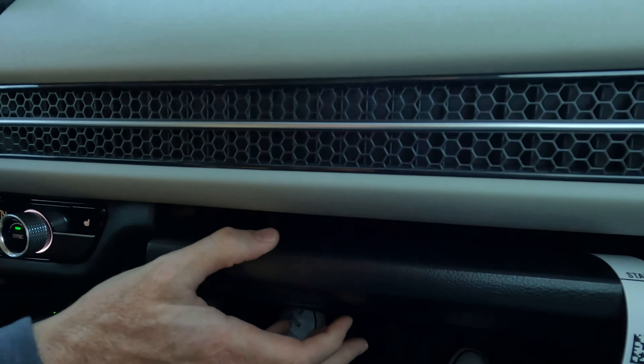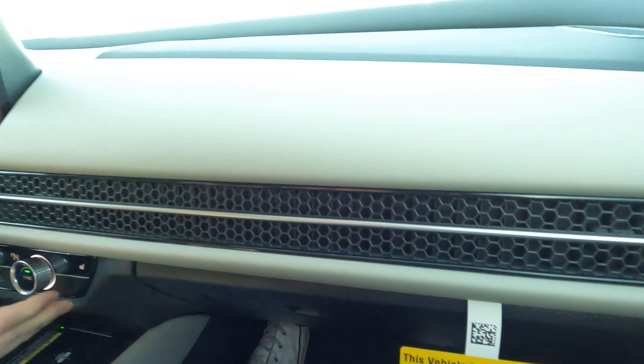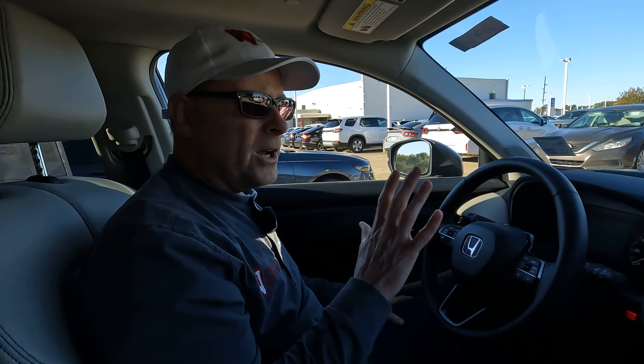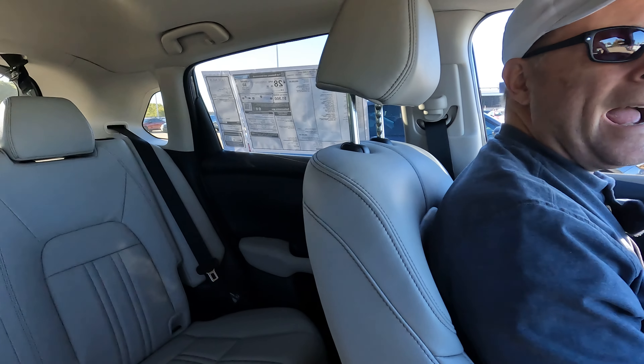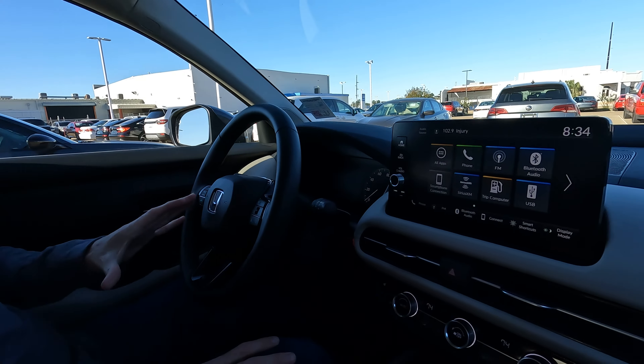We have the glove box here. As for the gray interior — I think it's much better than black. Someone might prefer a black interior, and nothing wrong with that, but I personally prefer a lighter interior and that's what we have here.